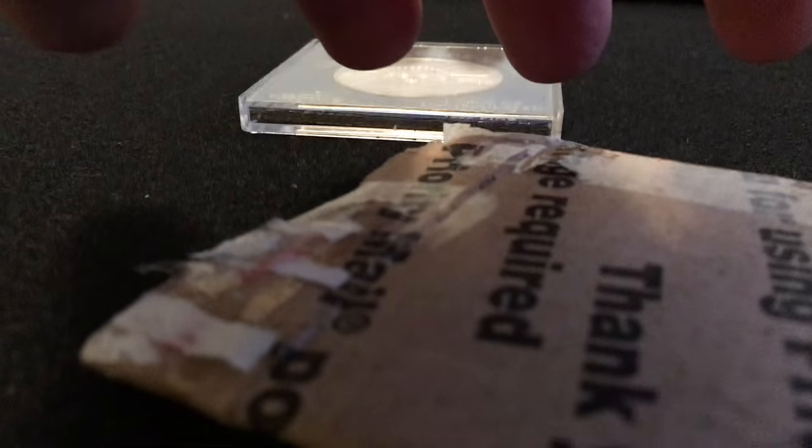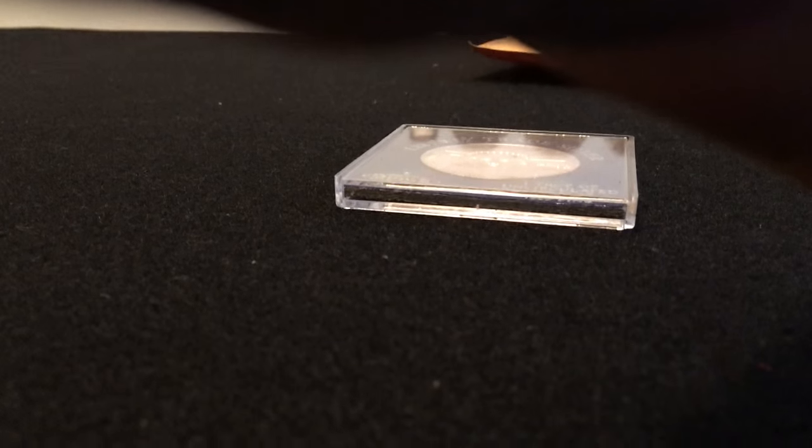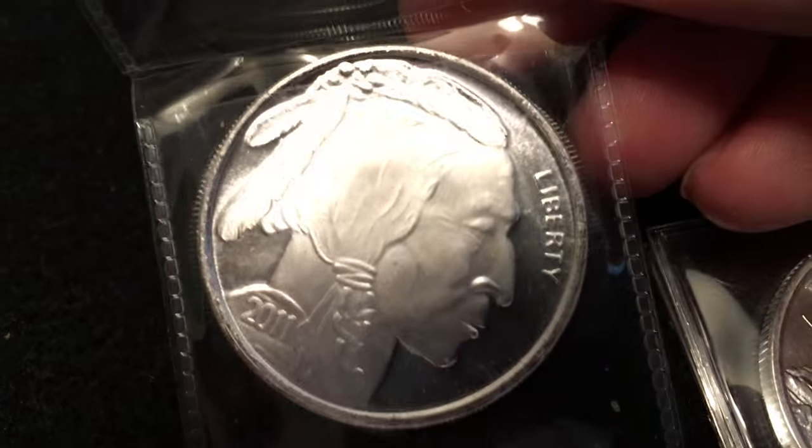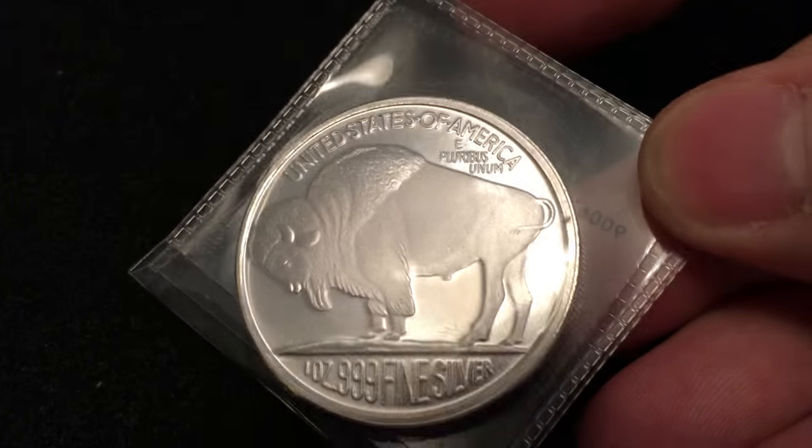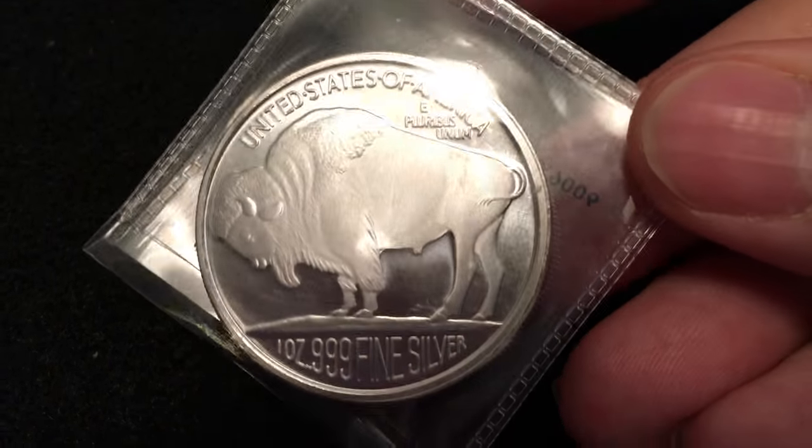Alright, let's see if I can open this other one. Holy moly, look at this. I've been wanting to get one of these. These are the Buffalo silver rounds. Check that out. Super cool. 999. Wow, they look really clean too. Nice.